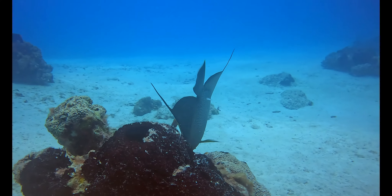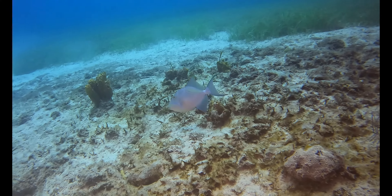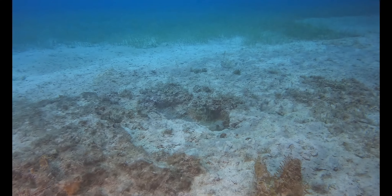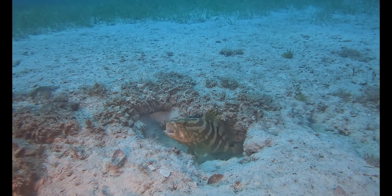Check out these fish swimming by — I thought they were a type of Palometa or Angelfish. If you know what these fish are, leave a comment below. Here is a Queen Triggerfish. And sitting in a foxhole is a Nassau Grouper.